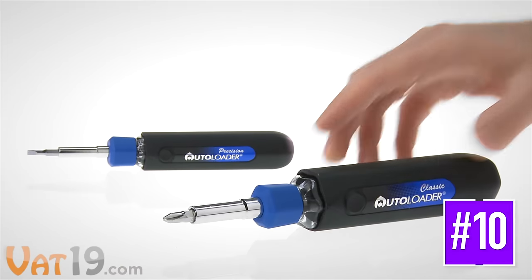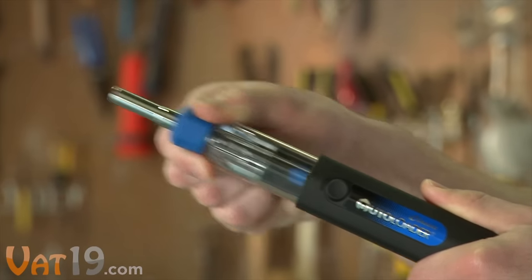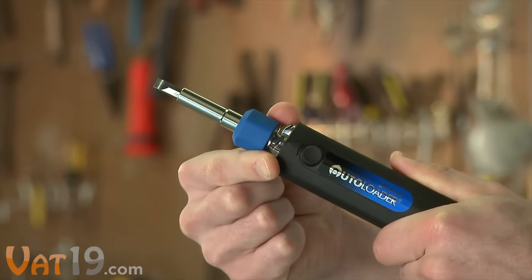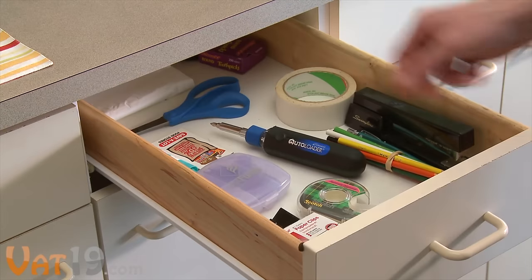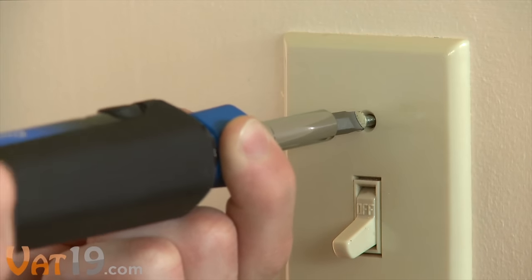The Autoloader 6-in-1 screwdriver sets the standard for awesome utility tools. Its quick pump action makes swapping bits a piece of cake. As the go-to gadget of the house, the Autoloader is great for electrical faceplates, cabinet hardware, and more.